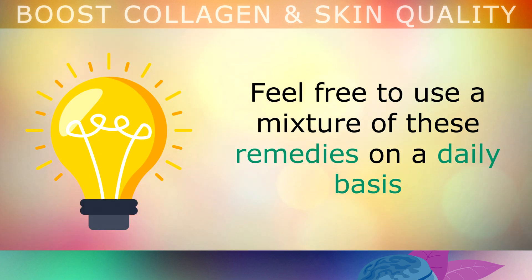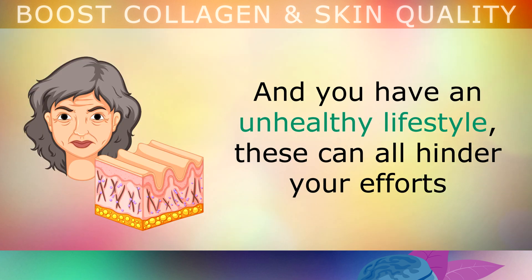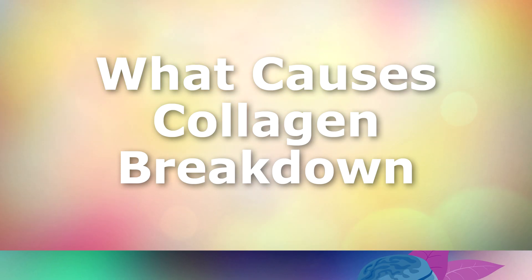Feel free to use a mixture of the remedies that we've talked about today on a daily basis to help boost and protect collagen in your skin as you age. Please be aware, however, that you can take supplements all day long, but if you're eating the wrong foods and have an unhealthy lifestyle, these can all hinder your efforts — so you have to start fixing the root causes of collagen breakdown by correcting your lifestyle habits. We'll talk more about this shortly, but first let's look at what is causing your collagen to break down faster than it should be.